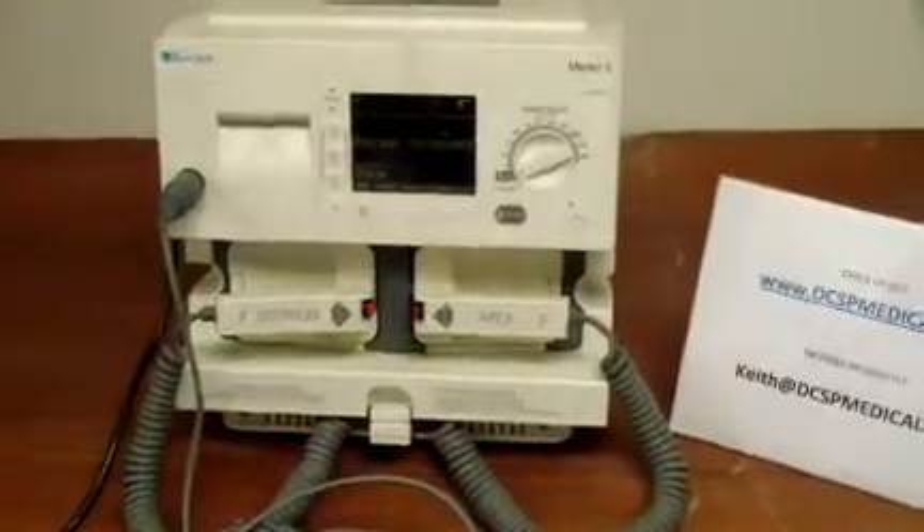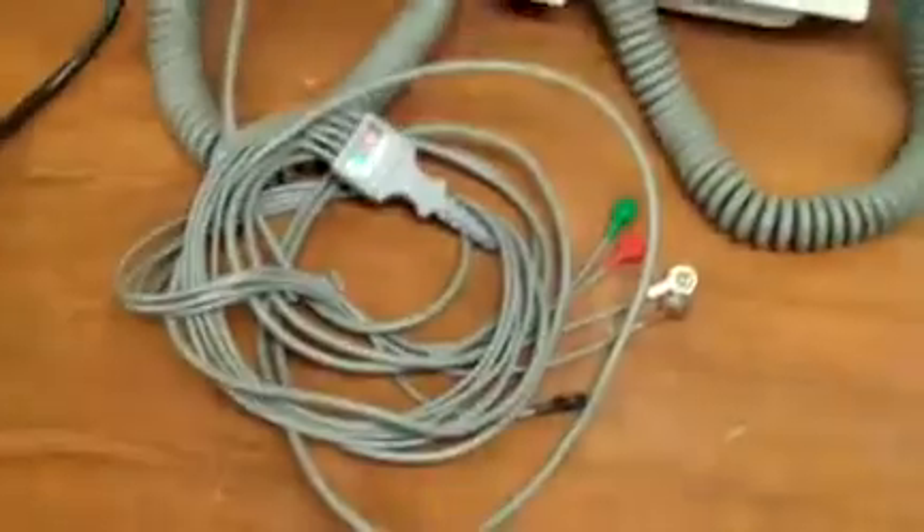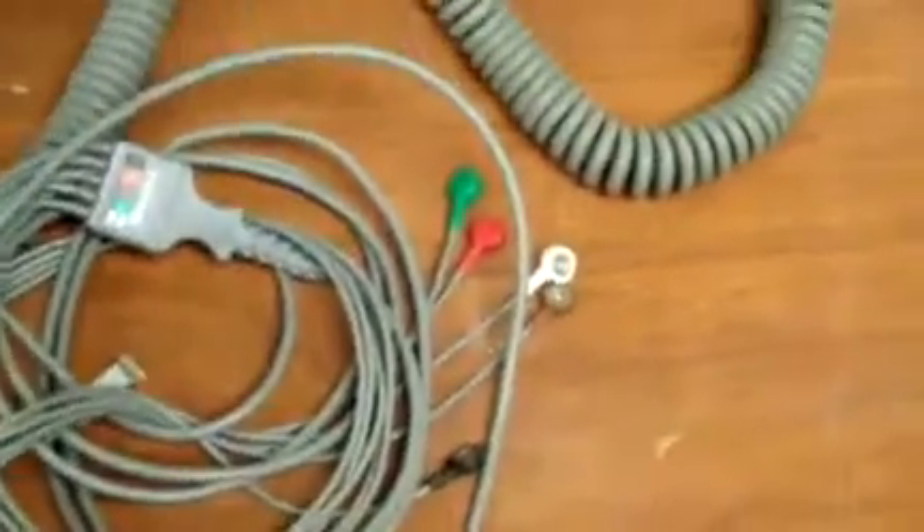Keith from DCSP Medical. I'm looking at a Burdick Medic 5 defibrillator and ECG. It comes with two paddles as well as the ECG lead and sensors.